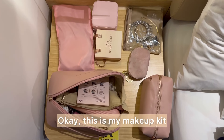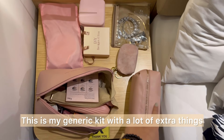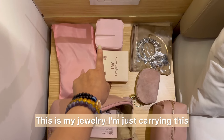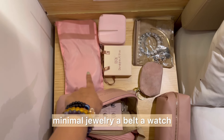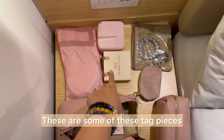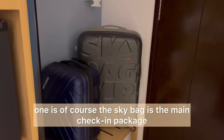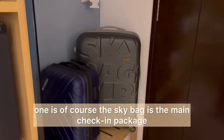This is my makeup kit and this is my generic kit with a lot of extra things. This is my jewelry — I'm carrying minimal jewelry — a belt, a watch, and some statement tag pieces.